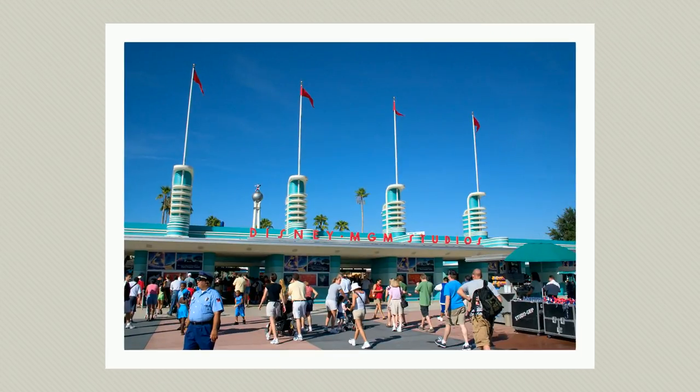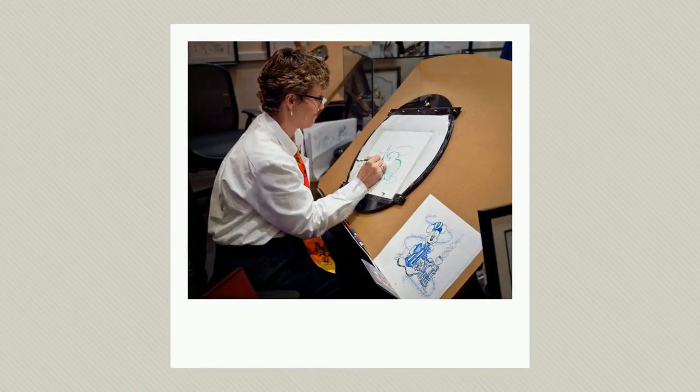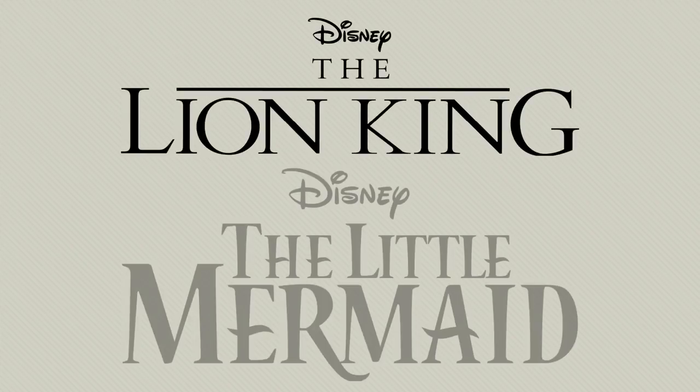On May 1st, 1989, Disney's MGM Studios theme park — or Hollywood Studios as it's called today — hosted its first studio tour. The Magic of Animation attraction provided guests with an insider's look into the animation process by allowing them to watch animators at work in a seemingly authentic environment. Feature Animation Florida, as it was called, originally functioned to supplement work for the Burbank, Paris, and Tokyo Studios on Disney classics like The Lion King and The Little Mermaid.